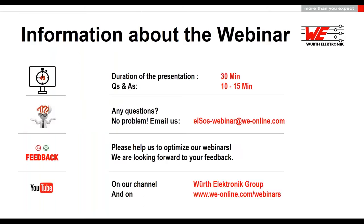Today's webinar will be about 30 minutes long. The chat questions will then be answered in a question-answer session following the webinar. There are 10 to 15 minutes scheduled for this. If we are unable to answer all your questions within this time, we will answer them via email after the webinar. If you still have any other questions left after the webinar, just email us at isos-webinar@we-online.com. We will try to answer all questions promptly.